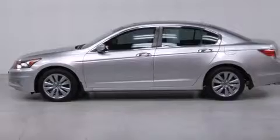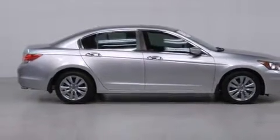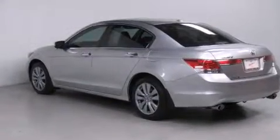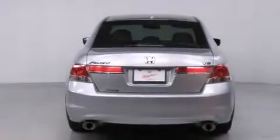Its top features and packages include the premium sound package, heated seats, alloy wheels, and traction control and stability control systems.